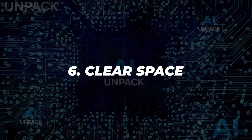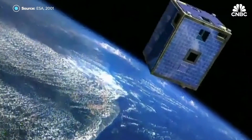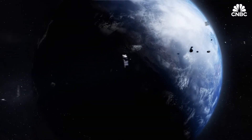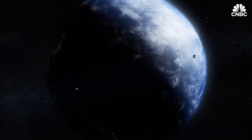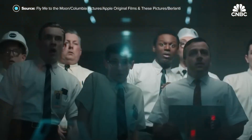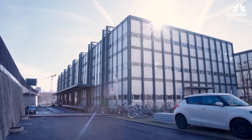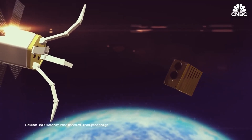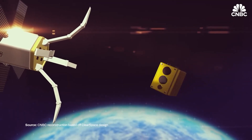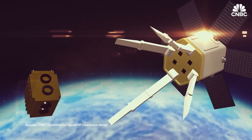6. ClearSpace. ClearSpace, a Swiss startup in partnership with the European Space Agency, is developing ClearSpace 1 to remove space debris. Originally targeting the Vega adapter, it's now set to capture the Prava 1 satellite. Launching in 2026 aboard a Vega C rocket, it's the first active debris removal mission. Backed by Omega, it highlights how public-private partnerships are ensuring a cleaner and safer orbital environment.